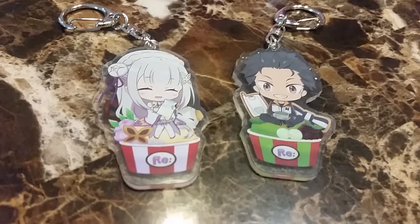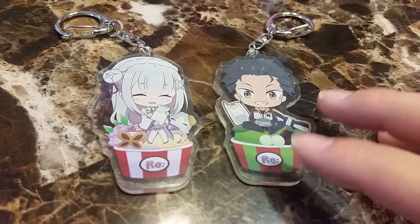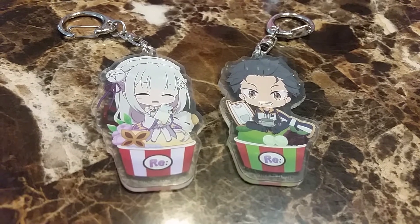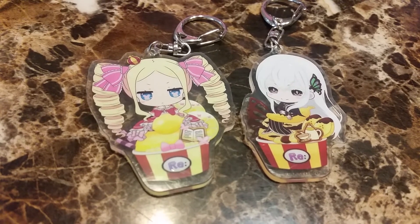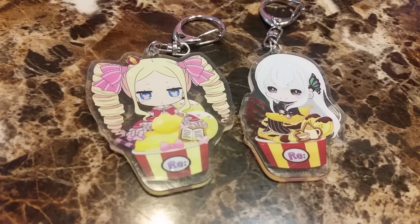Here's Amelia and Subaru. Amelia I'm gonna call maybe Hokkaido milk ice cream and Subaru is matcha ice cream. My last two favorites — Beatrice is probably a lemon flavor ice cream and Echidna is chocolate banana.